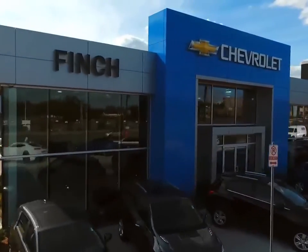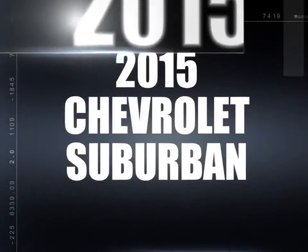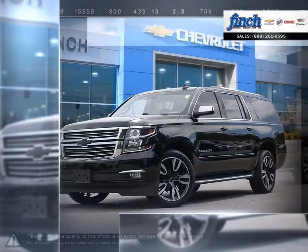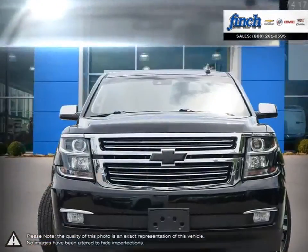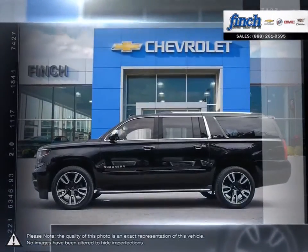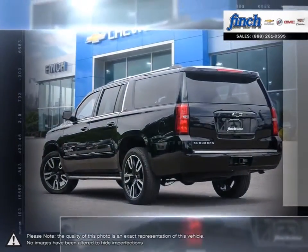Welcome to Finch Chevrolet. Today we're looking at a 2015 Chevrolet Suburban. Striking design, abundant space, powerful performance and efficiency, and unparalleled safety technology in its class — it's no wonder the Suburban is the perfect vehicle for the modern family.